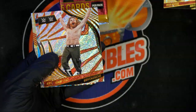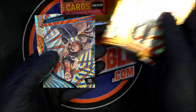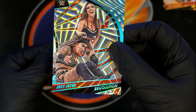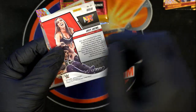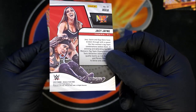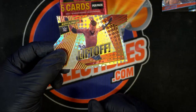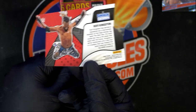Nice rookie card. JC Jane coming out. That's a great photo, and it's an angular numbered at two hundred and ninety-nine — very nice.